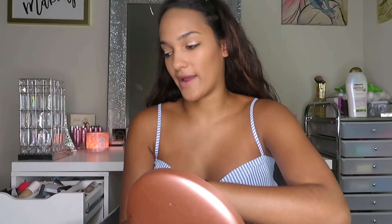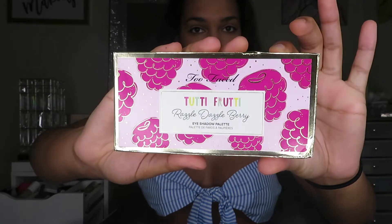I already picked that I'm doing the raspberry palette because I love pink. The pineapple palette looks really cute too — I have the pineapple palette so if you want to see a review on that let me know and I'll do that too. The raspberry palette is so pretty.